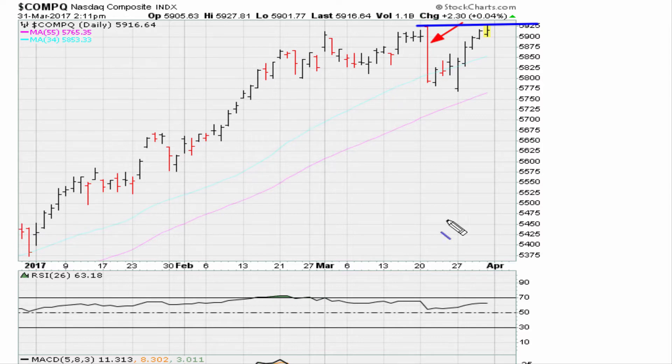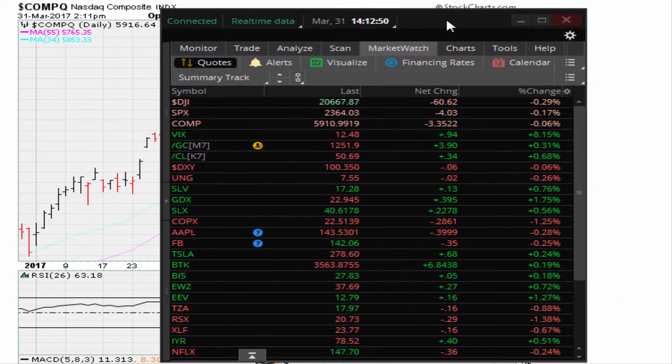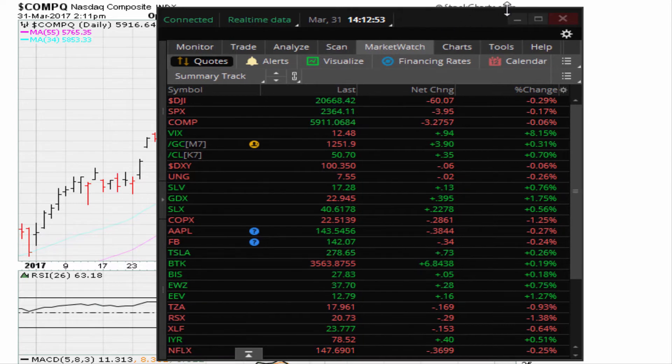We shall see where we close. Even on this daily chart you can see signs of a possibility, depending on how we close, that the market is making new highs while the RSI is making lower highs. That negative divergence could set the stage for some type of meaningful pullback — that looks like the case. In fact, as I am recording this I see the market dropping; we shall see where we close.